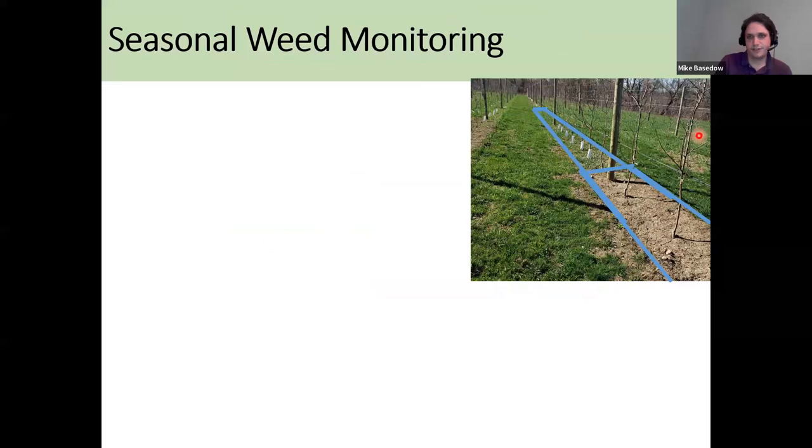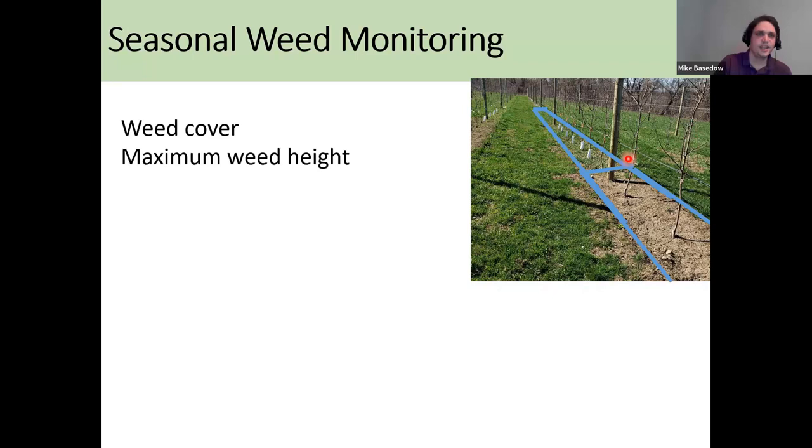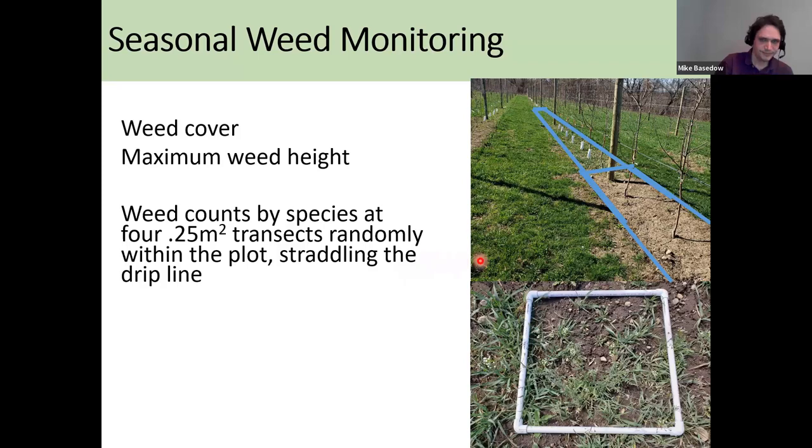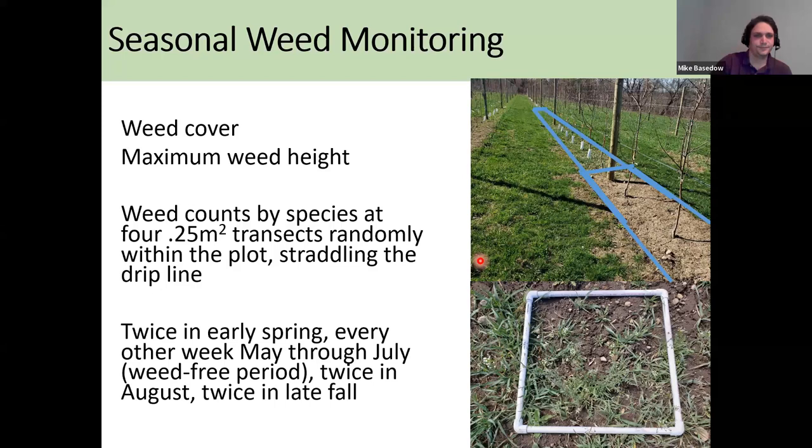For data collection, on a regular schedule we went out and estimated the overall weed cover within the plots, shown in blue rectangles across the field, and measured maximum weed height — whichever weed was tallest. We also placed PVC quadrats and did weed counts within those at four random points within the herbicide strip straddling the drip line. We did these estimates twice in early spring, every other week May through July during the critical weed-free period, twice in August, and twice in late fall.